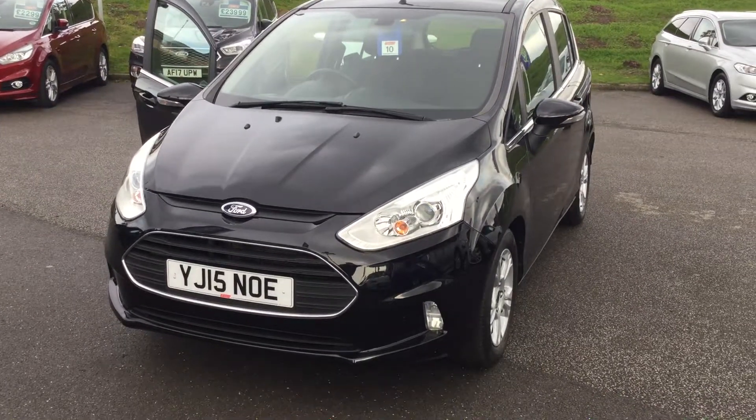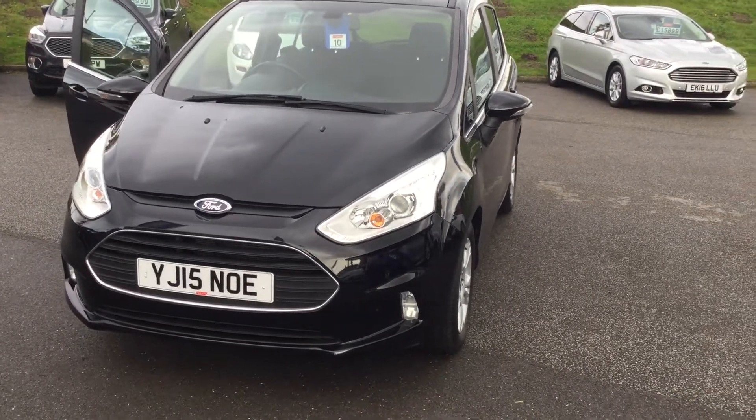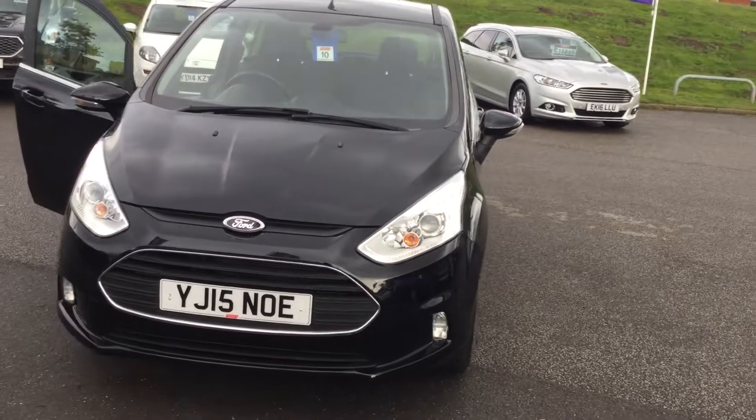Hello folks, Mark Hayes here, Peris Mansfield. Just giving you a walk around today's featured car.